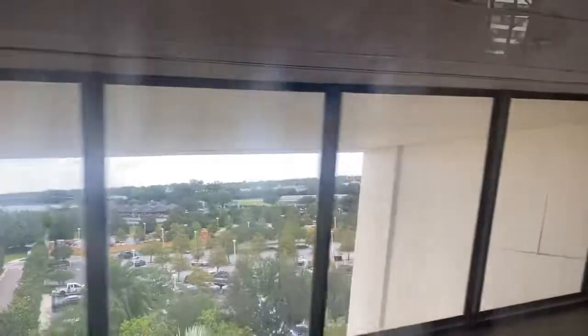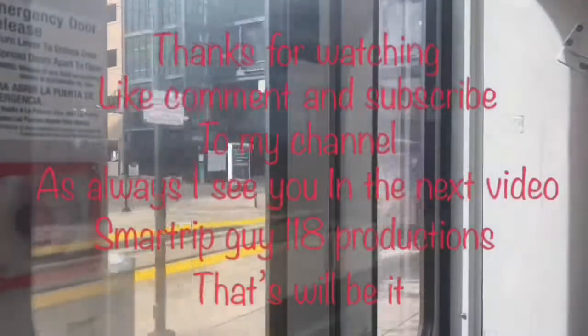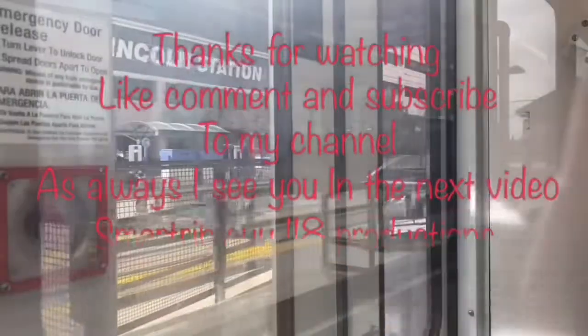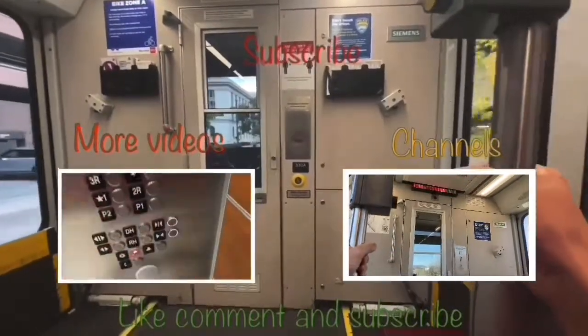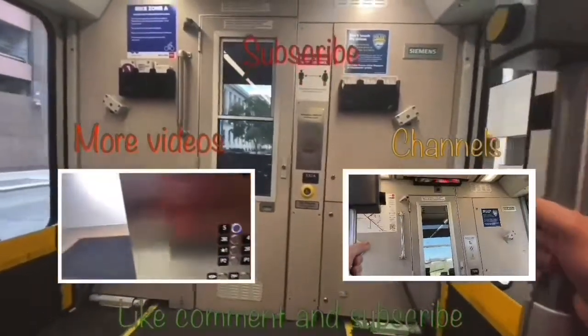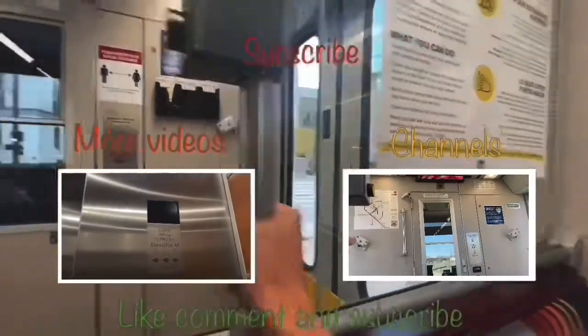We are now in Disney's Contemporary Resort. I'm on the rail. The Coral is in the siding track as you can see. Here we are in Contemporary. Let's go.